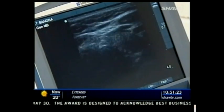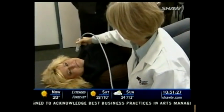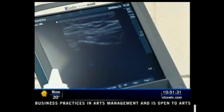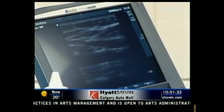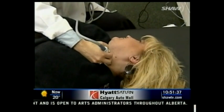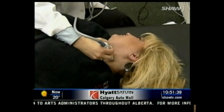Currently, very few private healthcare clinics in Canada are providing a CIMT service. But as more and more people become proactive when it comes to their own healthcare requirements, having a CIMT could soon become as commonplace as having a blood test. Steve Kelly, Shaw TV Calgary.